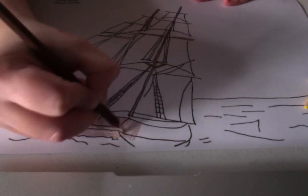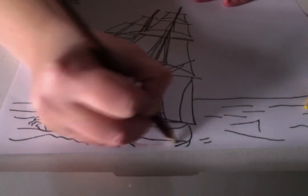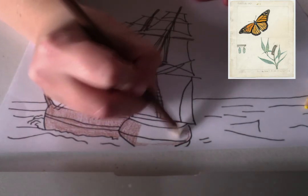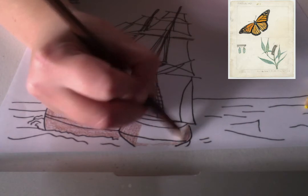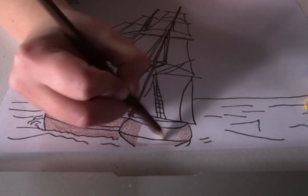Peale's favorite type of specimen, though, were butterflies, which he collected and made illustrations of. You can actually see an example of one of these butterflies in the top right corner — the image popped up. You'll find in our archive many illustrations of butterflies; some are colored in like this one, some are just sketches, so keep an eye out for those.